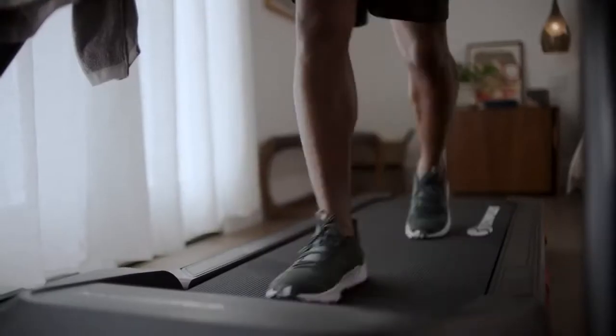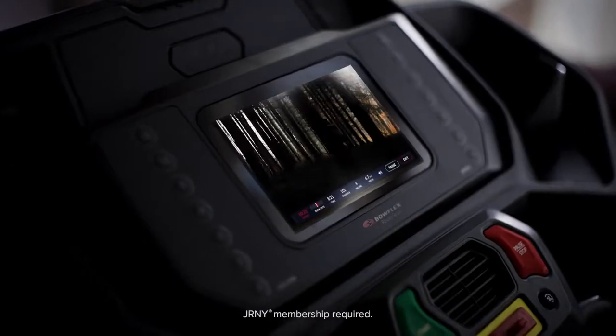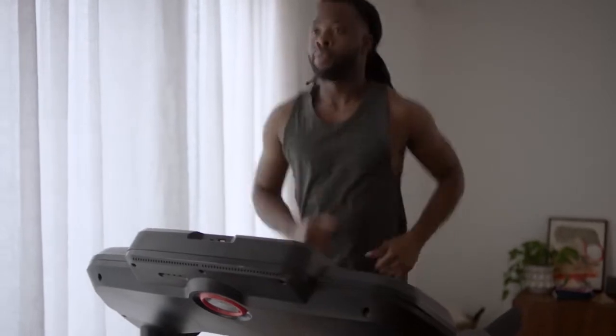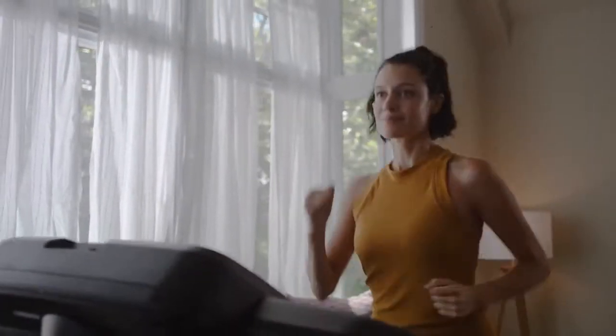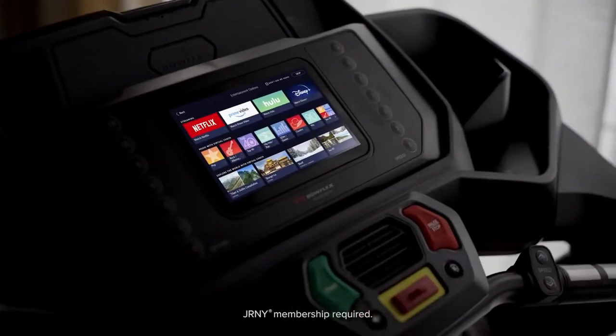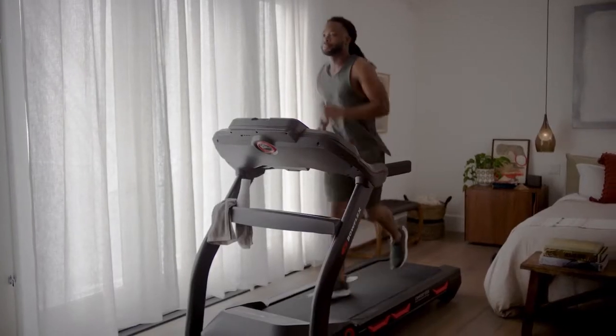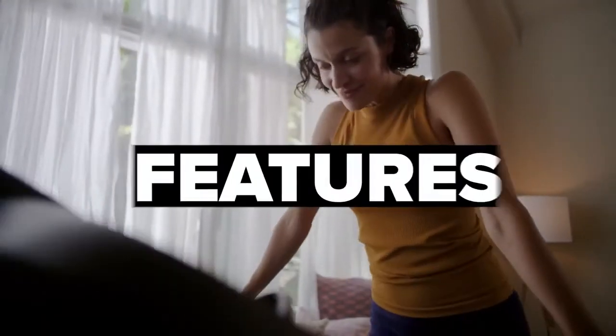If you can't decide between workouts and entertainment, don't — now you can do both. A Journey membership allows you to binge shows and more on the HD touchscreen while crushing your daily running challenge. The Journey experience layers personalized adaptive workouts alongside your existing Netflix, Hulu, Amazon Prime Video, and Disney Plus accounts. You supply the streaming subscription; we provide the magic.